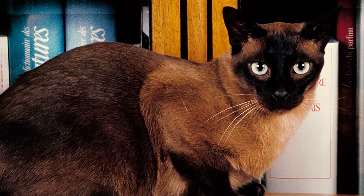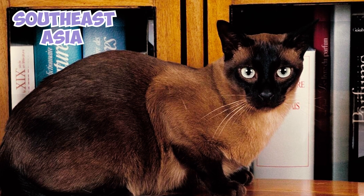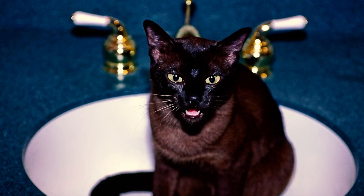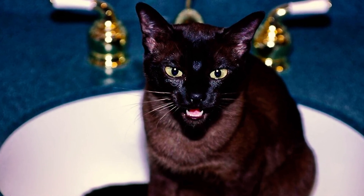Number 15: The Tonkinese is the result of crossing the Siamese and Burmese breeds. This cross, originating from Southeast Asia, aimed to produce a cat with a moderate body type and a less piercing voice than the Siamese, while inheriting the affectionate nature and intelligence of both parent breeds.